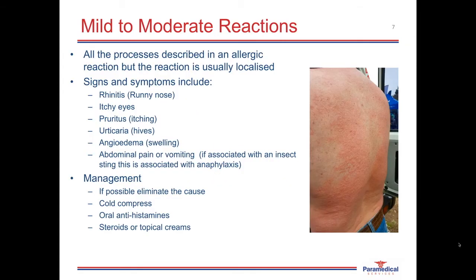Let's first have a look at the mild to moderate reaction. Signs and symptoms can include rhinitis, a runny nose, itchy eyes, pruritus — which is itching of the skin — urticaria, which is hives, angioedema, swelling, abdominal pain, or vomiting. Note that if there's abdominal pain or vomiting associated with an insect sting or bite, that's a sign of anaphylaxis. Management of mild to moderate reactions: if possible, eliminate the cause — for example, remove a bee sting with tweezers. Apply a cold compress to stings and bites. Oral antihistamines can be helpful in relieving signs and symptoms, as well as steroids or topical creams, which are mainly available through the pharmacy.